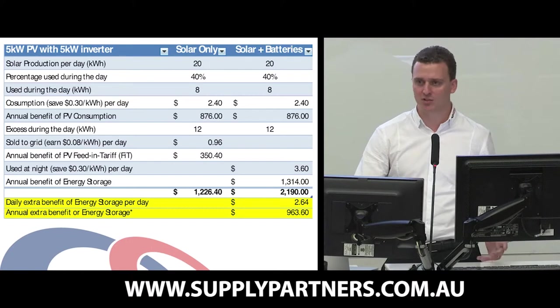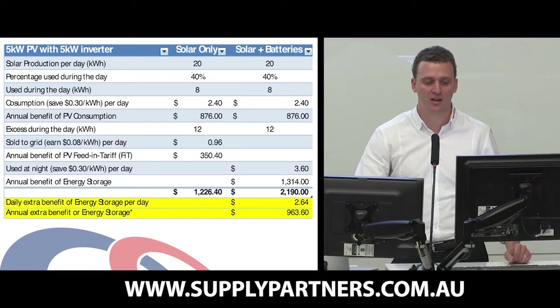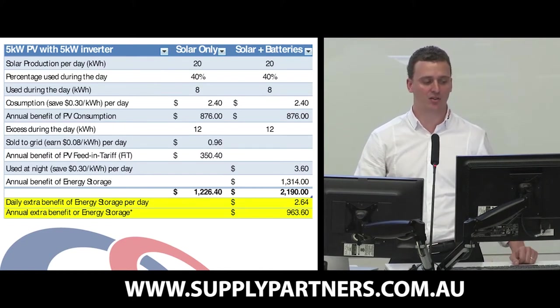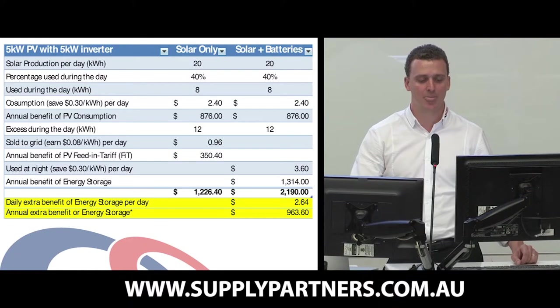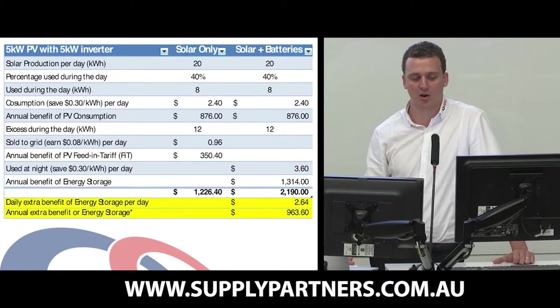Now if we were to incorporate energy storage to that property, and it was a property that could consume the 12 kilowatt hours outside the sunlight hours before the sun came up the next day, they would still get the $876 reduced off their bill from solar consumption, but the other 12 kilowatt hours would go into their storage system, be used overnight, and effectively they would not have to buy that power off the grid — again at 30 cents. So they would get a daily benefit of $3.60 per day and $1,314 per annum.